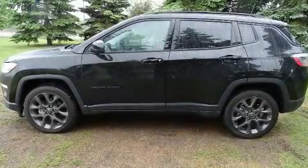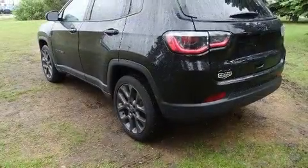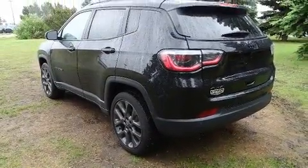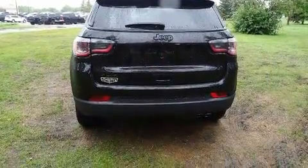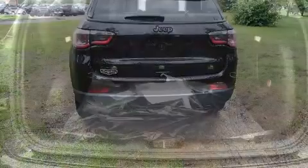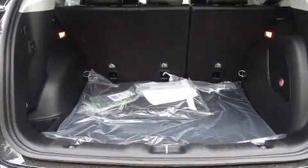Load your family into the 2019 Jeep Compass. It features an automatic transmission, four-wheel drive, and a 2.4-liter four-cylinder engine. Jeep prioritized practicality, efficiency, and style by including one-touch window functionality, a power liftgate, rain-sensing wipers, and lane departure warning.